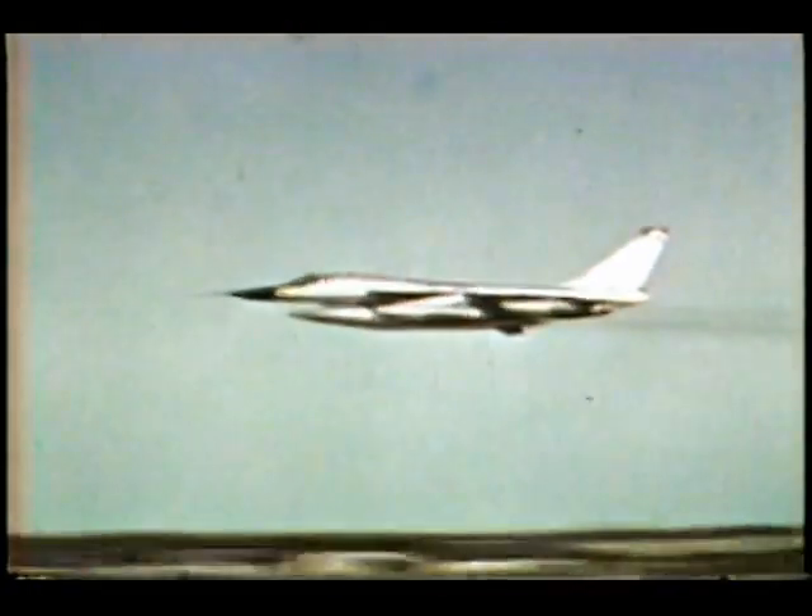Even with the B-58 now a familiar sight in the skies, research and testing of this aircraft in its every aspect goes on. For whenever the call, whatever the mission, this outstanding aircraft — the B-58 — must be ready, and it will be ready to do the job.